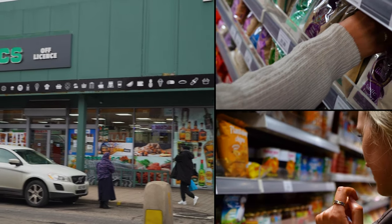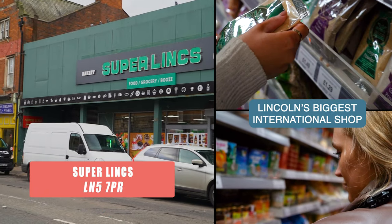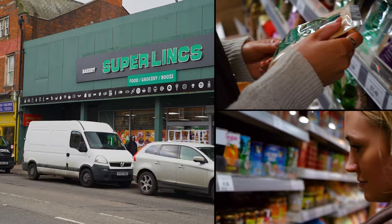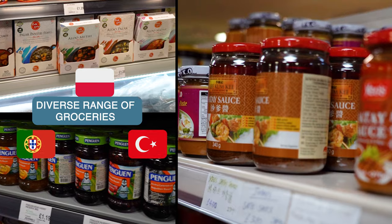And we saved the best and biggest one for last. Lincoln's biggest international supermarket has the widest and most diverse range of food products from at least six different cultures, from Europe to Asia.